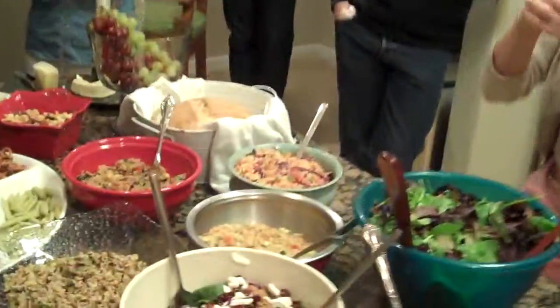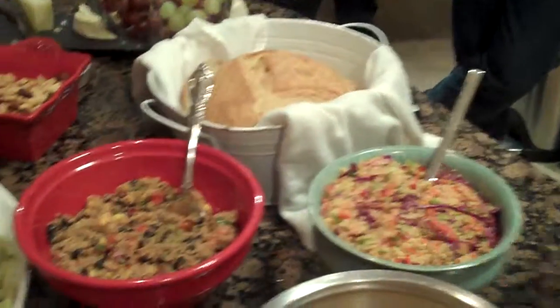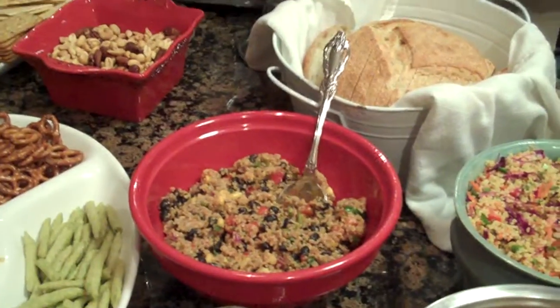What about this one here? That is the Mediterranean couscous, cucumber, tomato, and spices. And if you don't like it, just remember one of these other Mediterranean options. This smells delicious. Mine is like a black bean, more Mexican style.